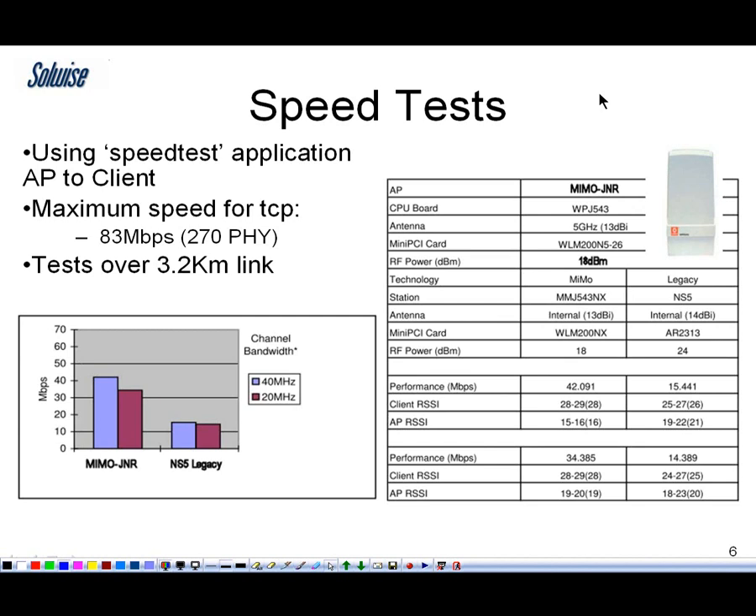However, the manufacturers have also done links over 3.2 kilometers. On the right here we have some test results carried out using the 5 gig version of the Amiibo Junior over the 3.2 kilometer link. And what they've done is compared it to a well-known brand which begins with the word N — the NZ5.